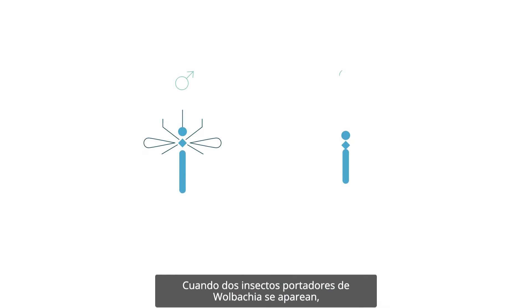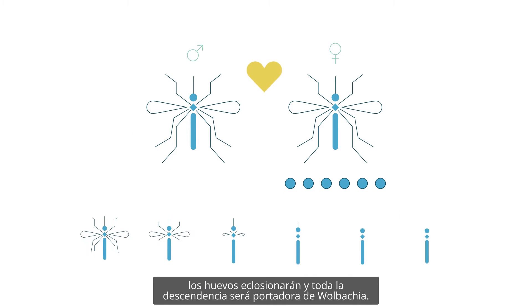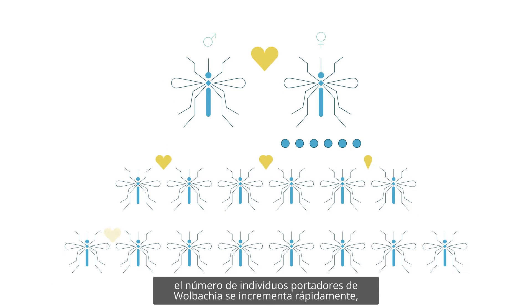When two insects that both carry Wolbachia mate, the eggs will hatch and all offspring will carry Wolbachia. Over a few generations, the number of individuals carrying Wolbachia increases rapidly until nearly all the insects within a population have the bacteria.